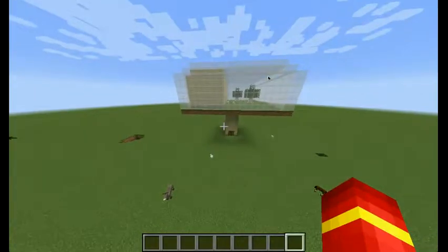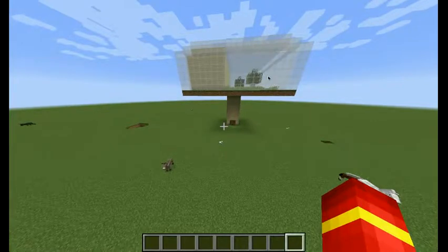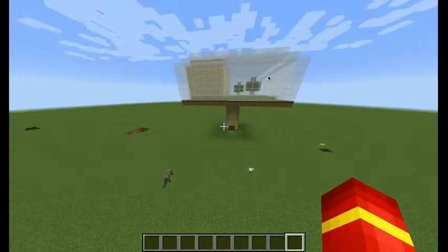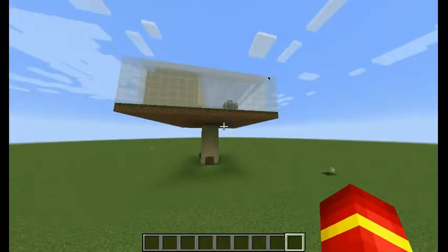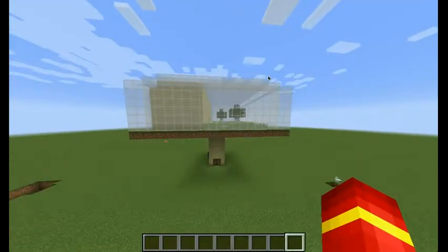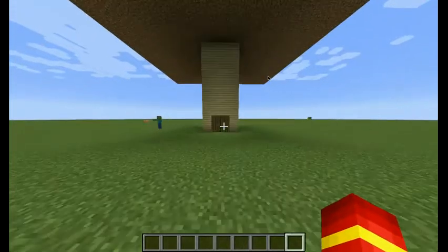Okay, this is my science project, and the problem I'm trying to solve is to make a place to stay in space for long term. And so I made a biosphere, and if you go in it, there's a bunch of plants.